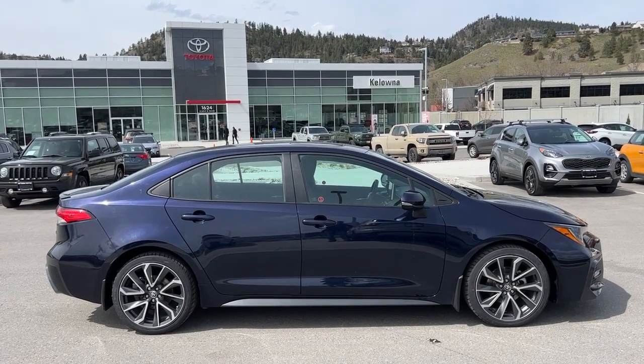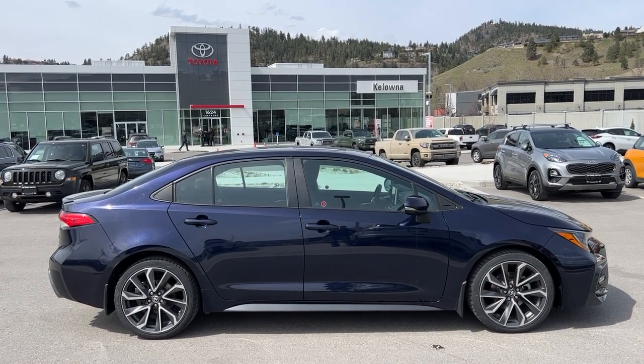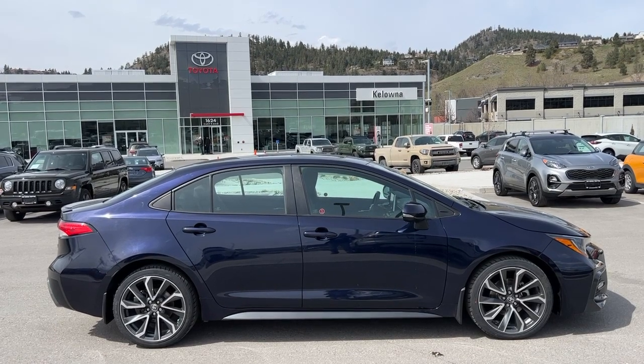Welcome to a video walkaround from Kelowna Toyota. We are located at 1624 Kerry Road in Kelowna, BC, Canada, right here in the heart of the Okanagan. Today we're going to check out this 2020 Toyota Corolla SE.